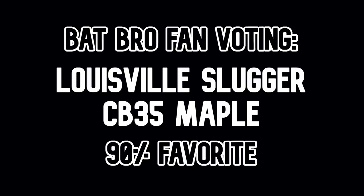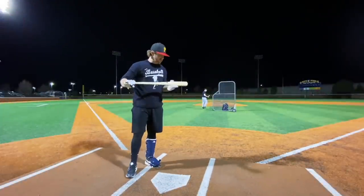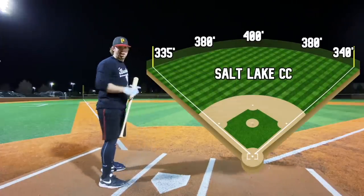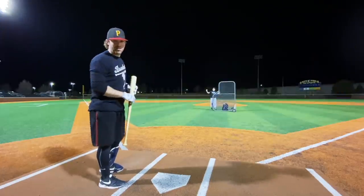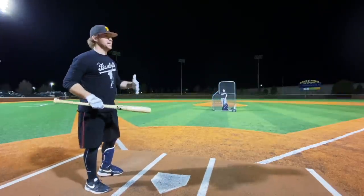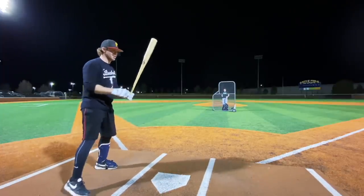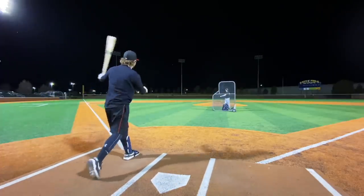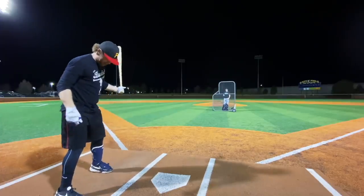Starting out with the Louisville Slugger Cody Bellinger signature CB35 maple. We're out here at Solid Community College again — 400 center, 380 the gaps, 335 down the lines. It is blowing pretty much straight in today, but here we go. CB35, let's get it. One of the loudest bats in the tournament — such good wood.